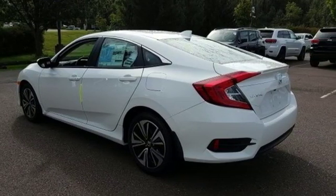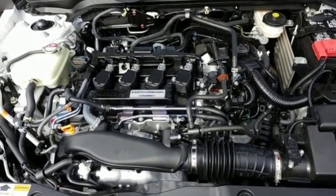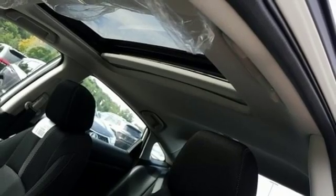Front heated bucket seats, intercooled turbo inline four cylinder engine, express open and close sliding and tilting sunroof, gas pressurized shocks and manual transmission.